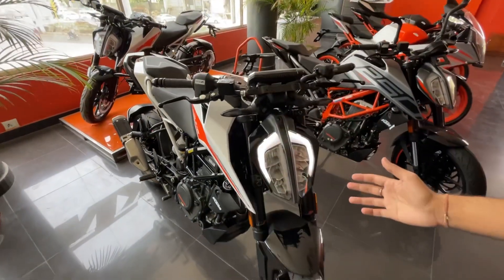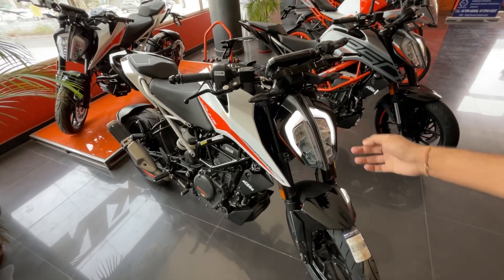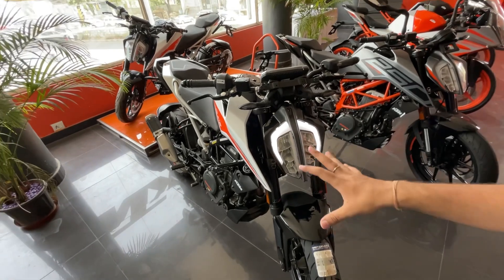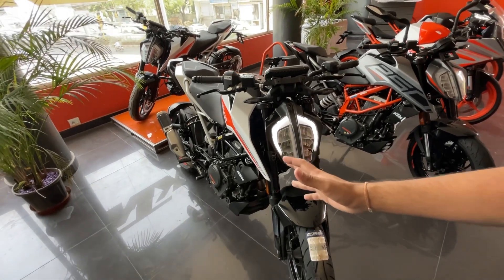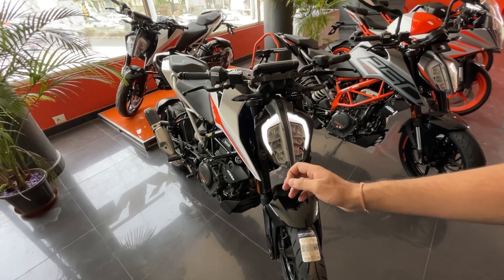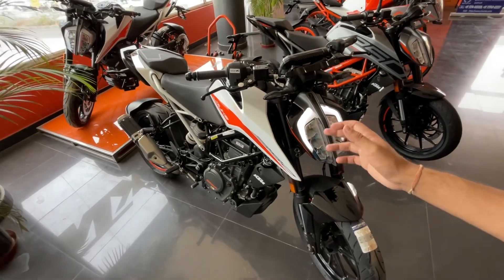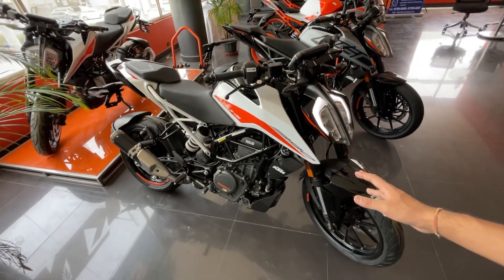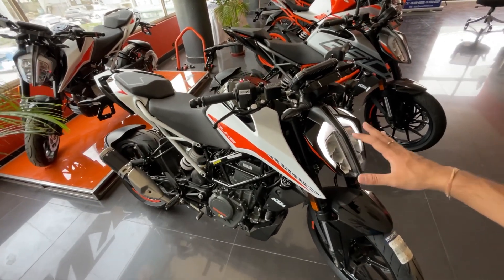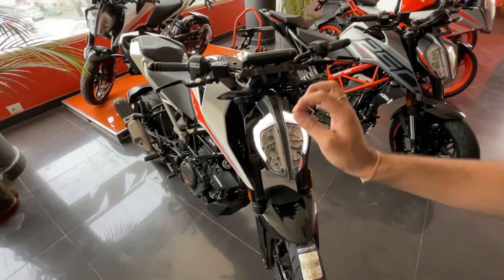First, let's look at the KTM Duke 390. It comes in two colors — white and silver. Personally, I feel the white color looks really good. The design is great. Talking about the Duke 390, the on-road price in Jaipur has been around 3,58,000 rupees, and definitely the price has increased a little since then.